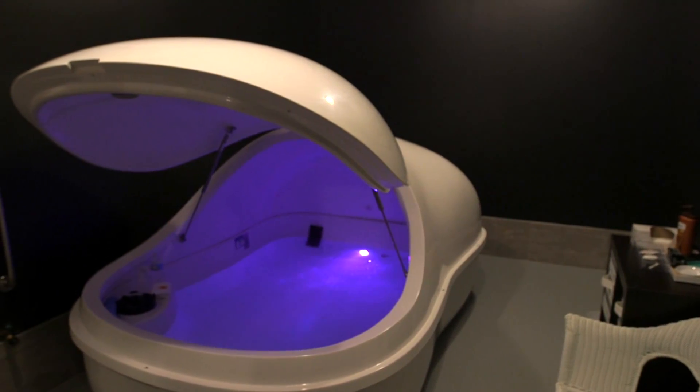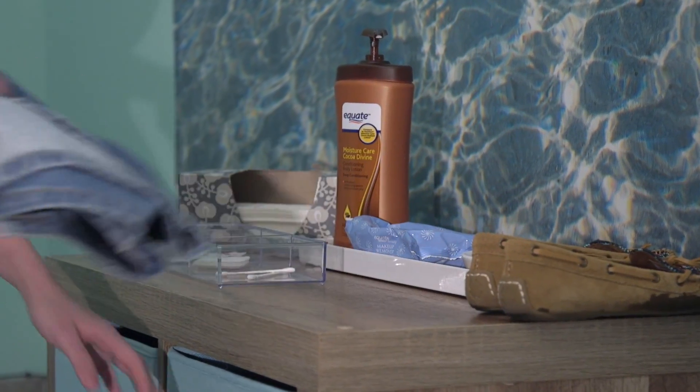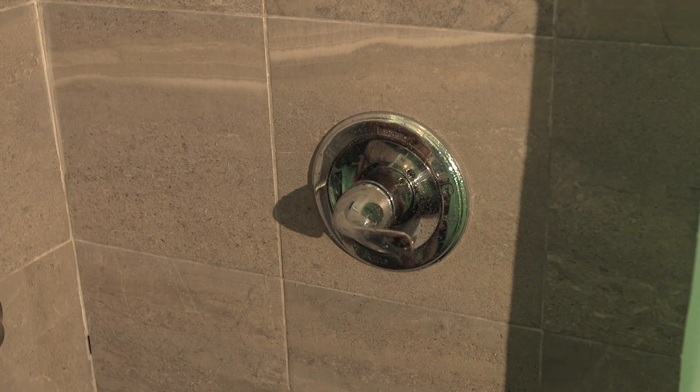When entering a room, no need to look for a light switch as they detect motion and will operate accordingly. Amenities such as a shower, towels, and storage spaces are provided to help prevent the highly concentrated salt from getting on your belongings.